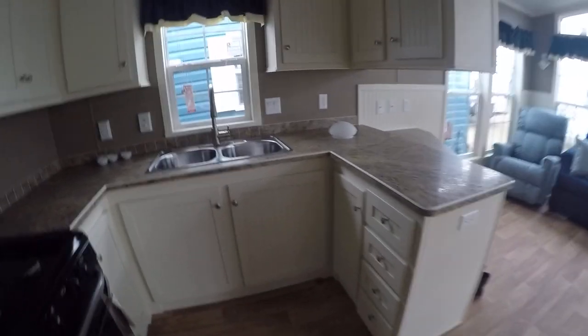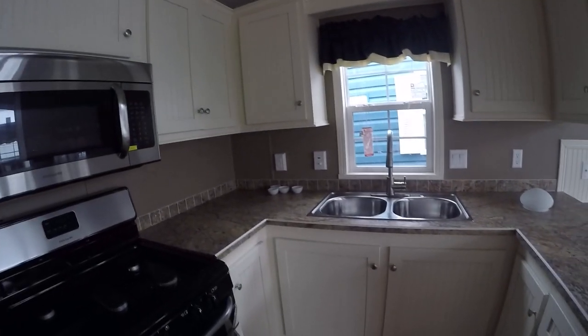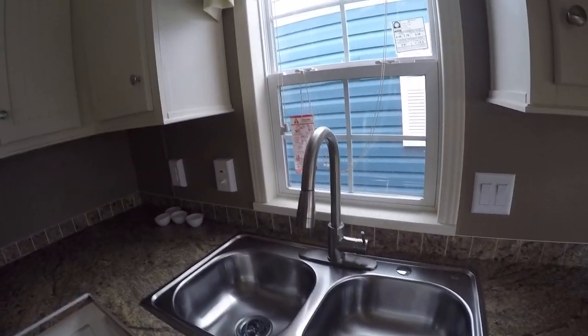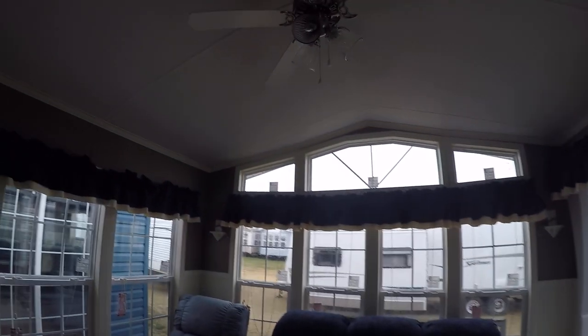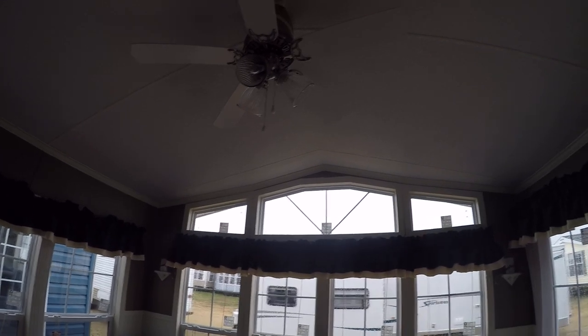The kitchen has lots of storage and lots of counter space, a stainless steel sink and stainless faucet with a pull-up sprayer. There's a nice big dinette to sit at, and a trapezoid window that lets a lot of light in. There's also a ceiling fan to swirl some air around.